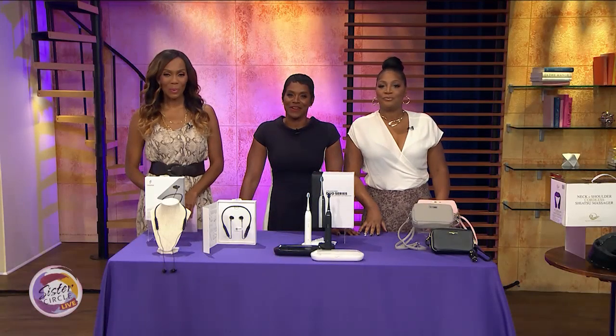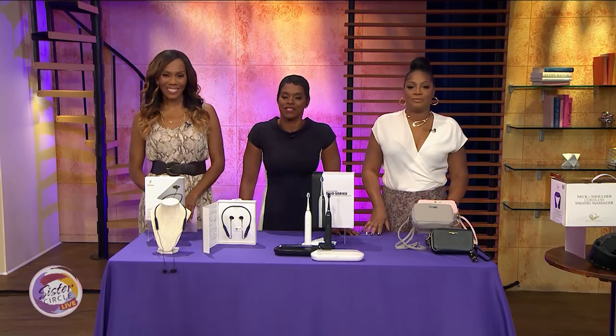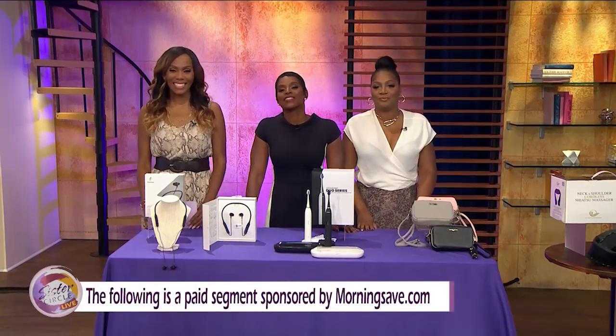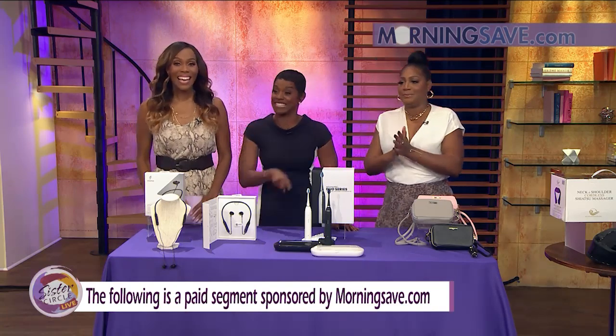Welcome back to Sister Circle Live. We are always very excited for this. It's time once again for our Sister Circle Savings, brought to us by our good friends at MorningSave.com. We've got deals in beauty, home tech, and so much more. And here to take us through is Summer Jackson at SummerJacksonTV on Instagram.